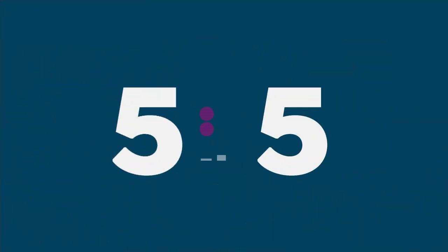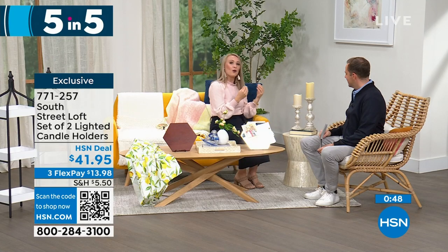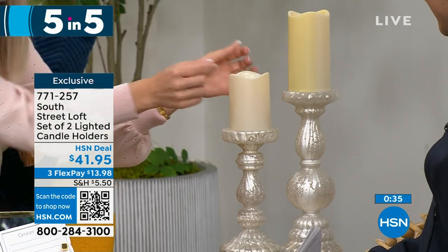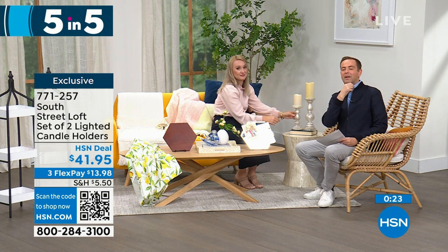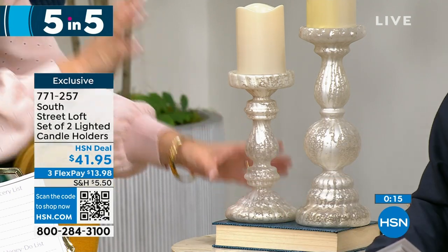Last of our five in five: a set of two lighted candle holders. These are so nice — they might be the most popular of the whole five in five. They have this beautiful frosted mercury glass vibe. They are so elegant yet practical, for everyday or holiday use. Add a few of your favorite candles, whether real wax or LED, and have fun with it over the years. You can even add a little candle ring to zhuzh them up. This is 12 inches on the taller one and nine inches on the shorter one. They look spectacular — real glass, very high quality. Fabulous gift especially for weddings. At $41.95, that gets you both of them. That brings us to the end of our five in five.